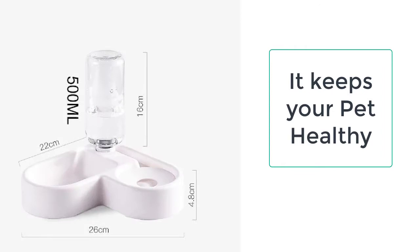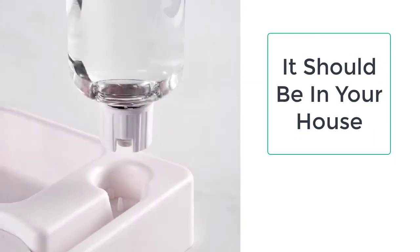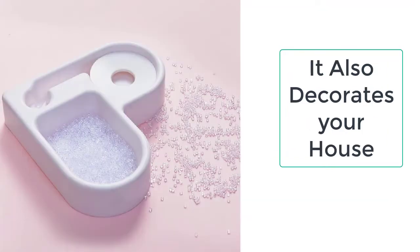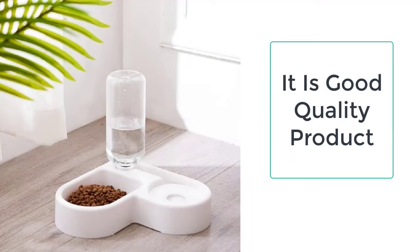The cat feeder is a must-have for all cat owners as it helps them to maintain a balanced diet for the cat. The custom cat feeder is made up of high quality plastic which is non-toxic and 100% safe for the cat and will not cause any harm. The cat feeder also features a kettle which can easily contain up to 500 milliliters of water for drinking purposes.